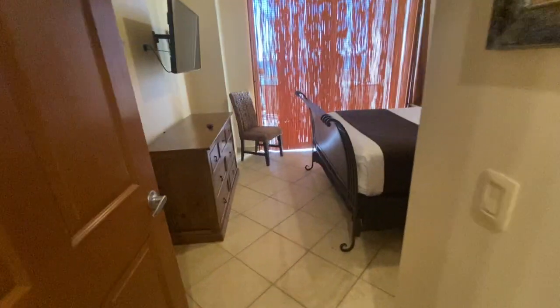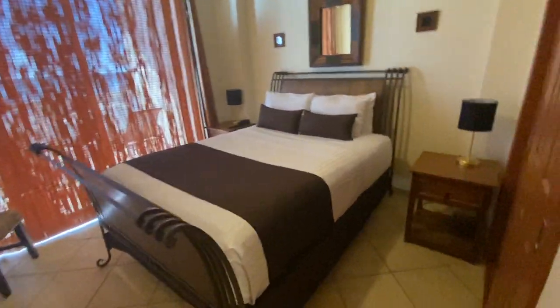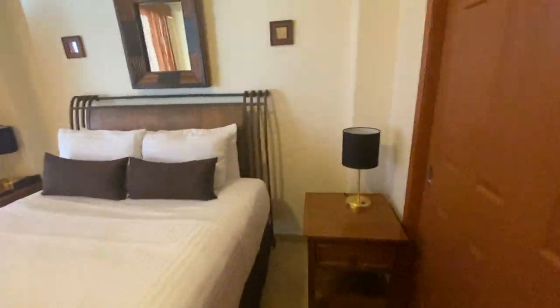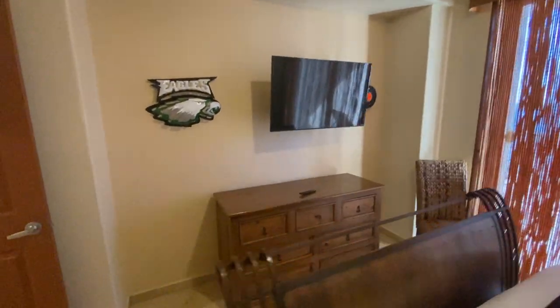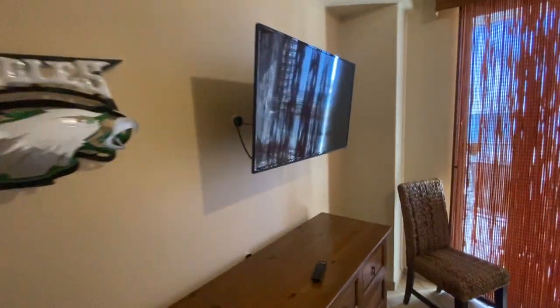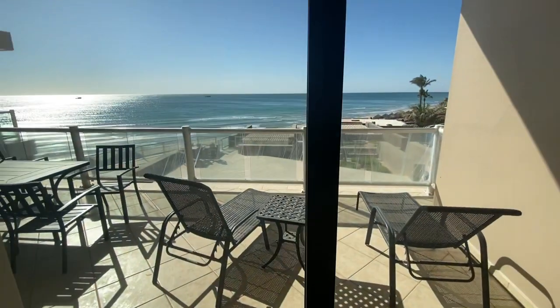This is your second bedroom. Sandy's going to open up the doors for us — and go outside. So this is your view right here.